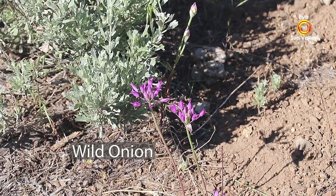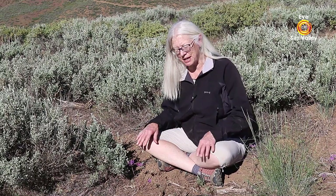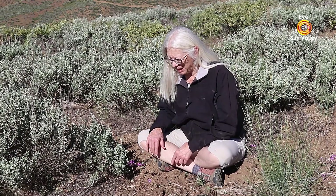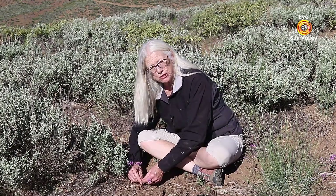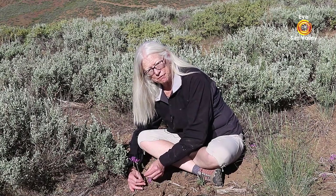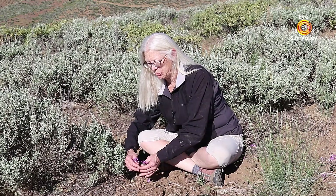Here we have a wild onion. We have many different varieties of wild onion in our area. They love hot, dry, rocky sites like this, so this little onion is very happy. They usually start out with very thin, narrow leaves — that's what you'll see first — and then they shoot up stalks, and the flower blossoms themselves will be somewhere between white and this brilliant magenta that this particular variety has.